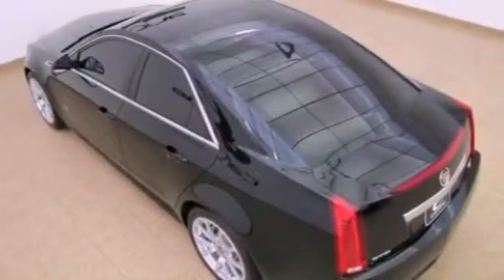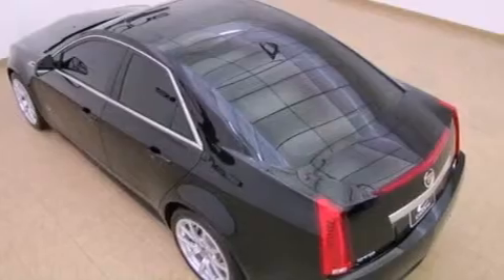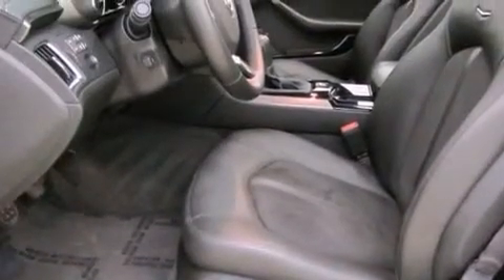Steering wheel controls, an illuminated passenger side vanity mirror, fog lamps, a traction control system, OnStar, an anti-lock braking system, and keyless entry are also included with this vehicle.